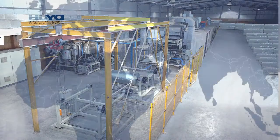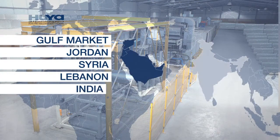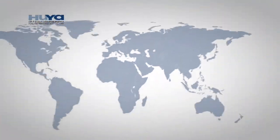Hoya currently serves the Gulf market, Jordan, Syria, Lebanon, India, and Sri Lanka. We strive to establish long-term, mutually beneficial business relationships worldwide.